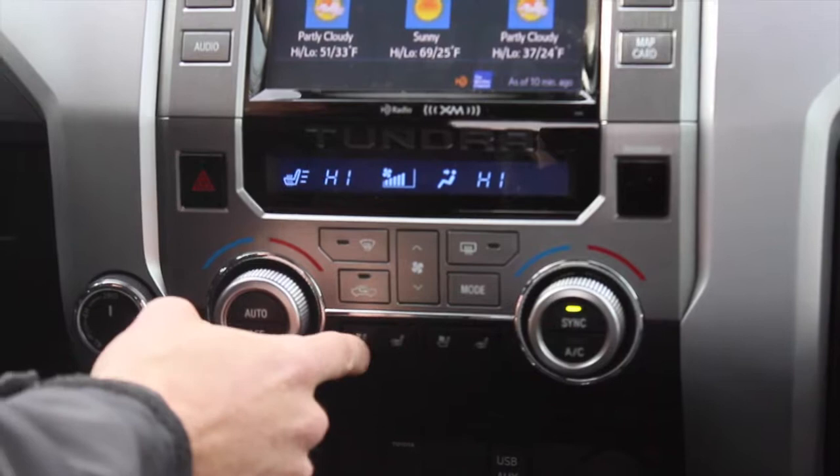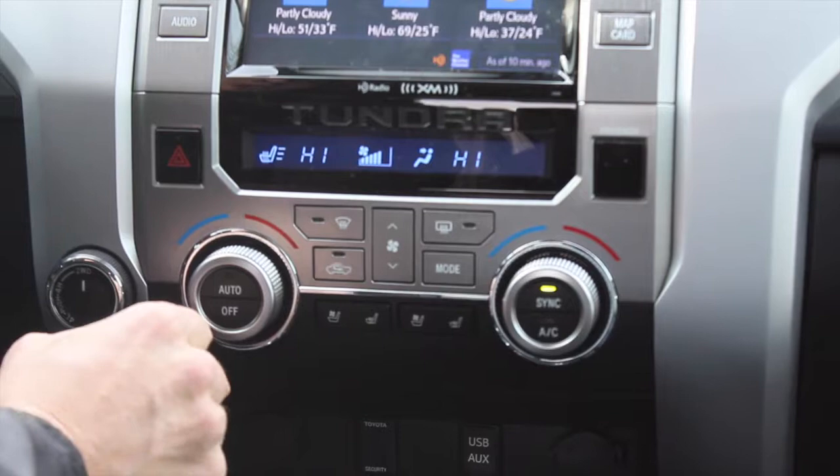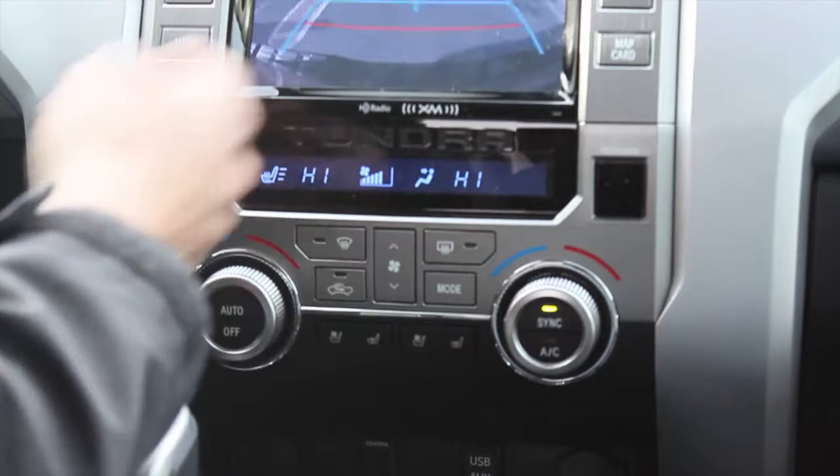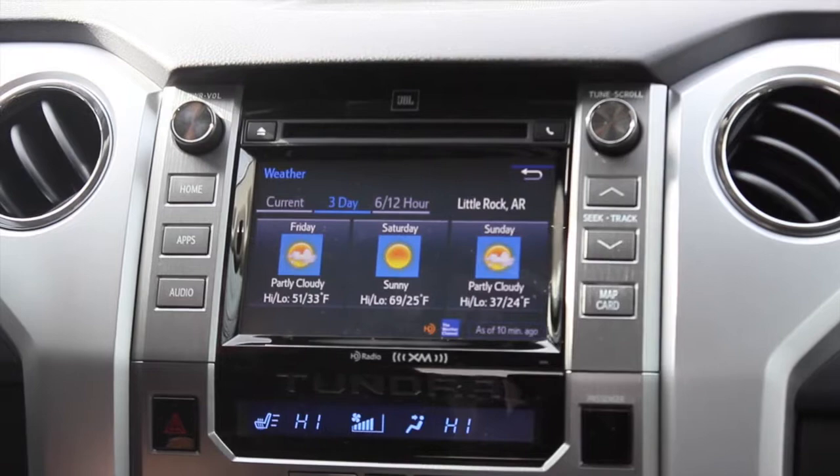On the Toyota Tundra Platinum, it's also going to come with heated and cooled seats. The only Tundra trim levels that are going to have heated and cooled seats are the 1794 Edition — which is one step up from the Platinum — and the Platinum Edition as well. The backup camera is also integrated in the head unit.